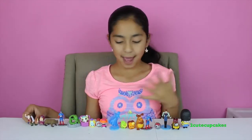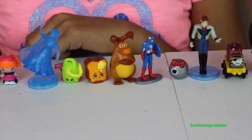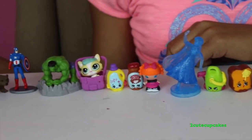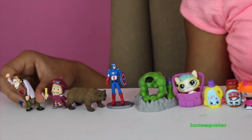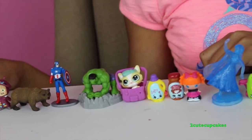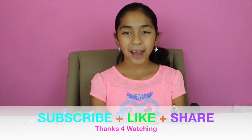Well guys, here's everything I got! My favorites were the Frozen Anna, the LaLa Loopsie Teenies, and Masha. That's all for today — don't forget to subscribe, like, comment, share, and I'll see you next video. Bye bye!